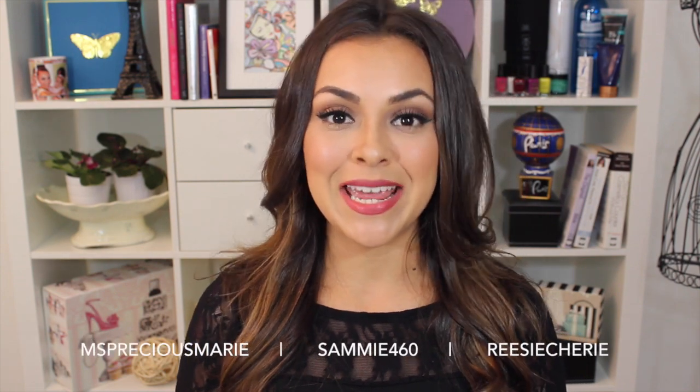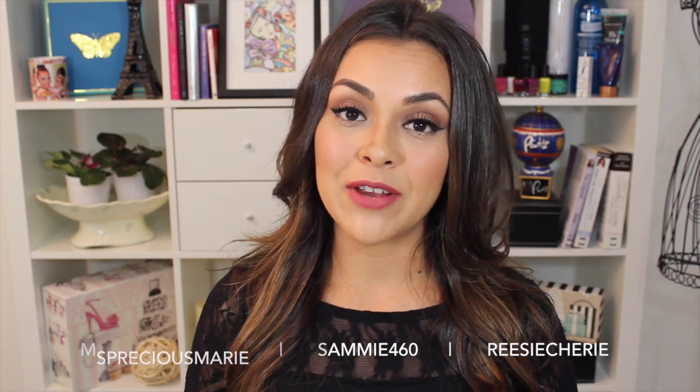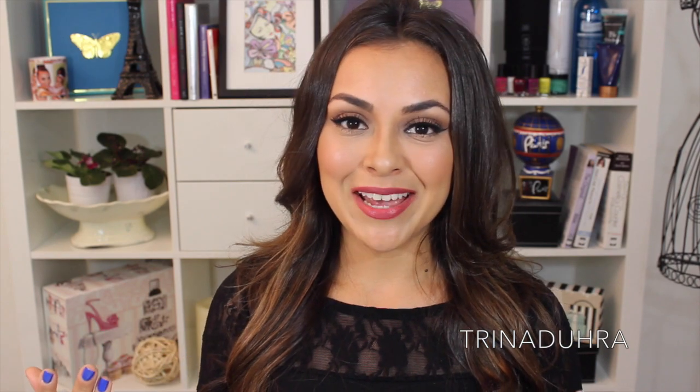Hey guys, today I'm doing an end of summer beauty favorites video, but this one's a little bit different because it's a collaboration with Ms. Precious Marie, Sammy460, and Reesey Cherie all here on YouTube. I'm going to leave links to their favorites videos in my description box. Make sure you guys check out their channels and subscribe, but I just thought this would be a fun way to end summer and see what everybody else has been loving.